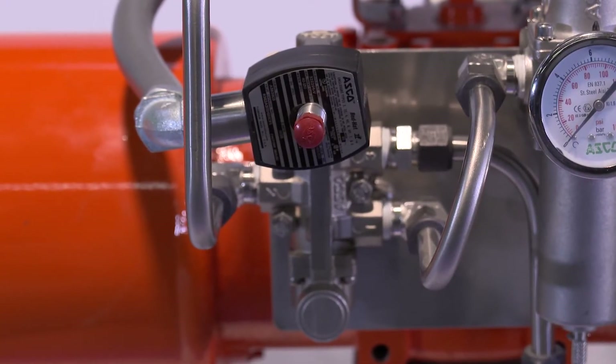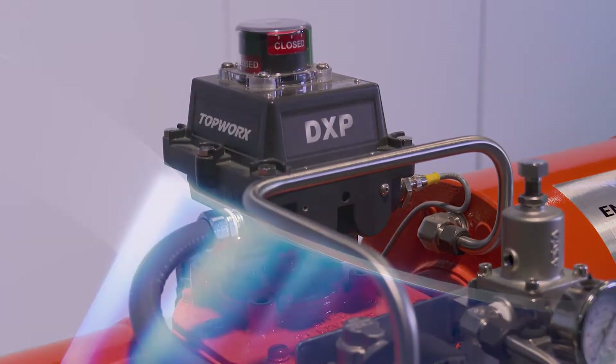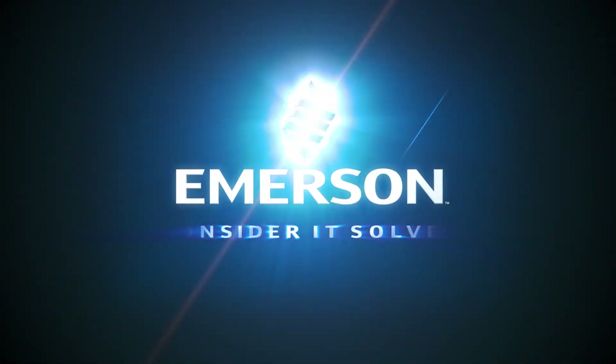Emerson's safety solutions and technologies offer the expertise and support to help take you to the next level. Emerson. Consider it solved.